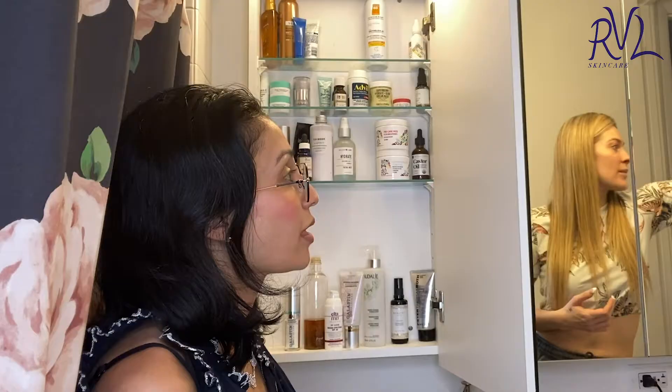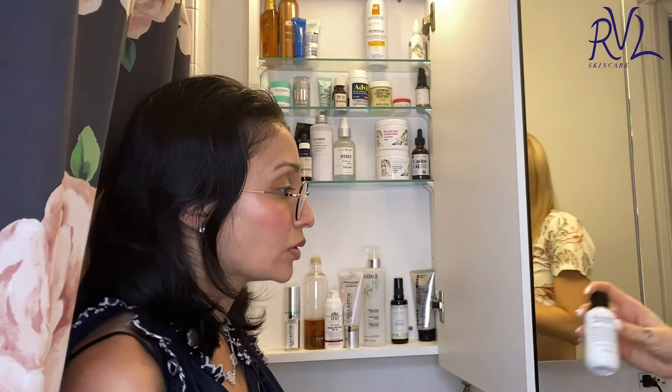Once in a while I'll use an exfoliating face wash. Does it feel gritty? Yes — is that why you like it? It's exfoliating. You just feel like it does that extra step of getting your makeup off, or just getting dead skin cells off.